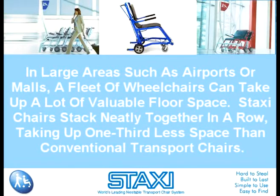In large areas, such as airports or malls, a fleet of wheelchairs can take up a lot of valuable floor space. Staxi Chairs can stack neatly together in a row, taking up one-third less space than conventional transport chairs. They can be ordered with a coin-op feature, too.